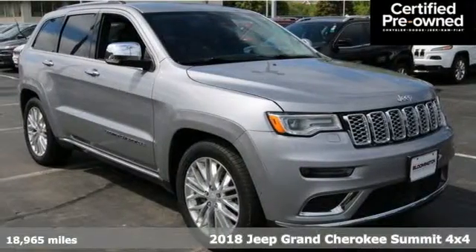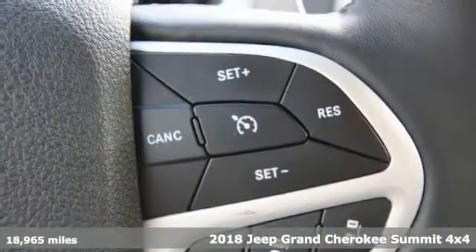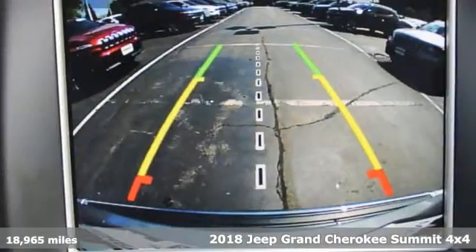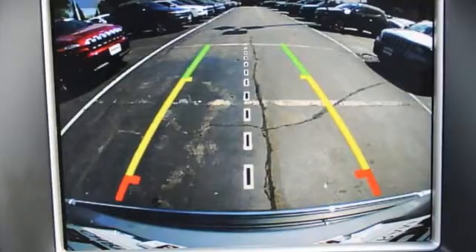Here's a 2018 Jeep Grand Cherokee. Welcome to a ride that is as spectacular as the scenery. It comes with features you need, and better yet, want.